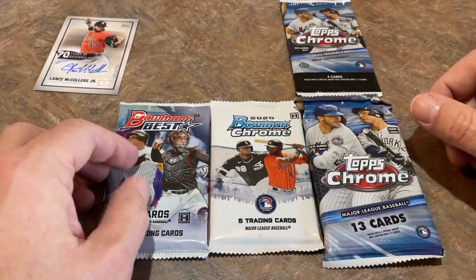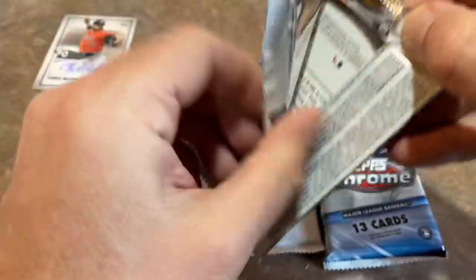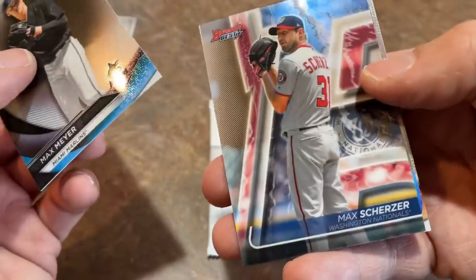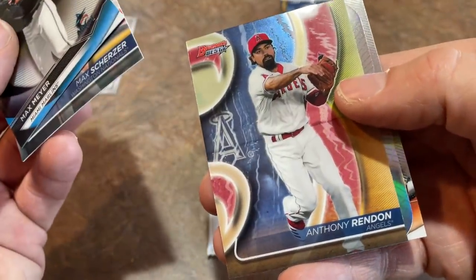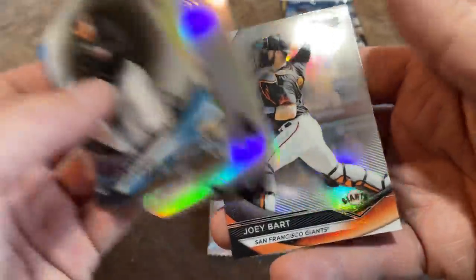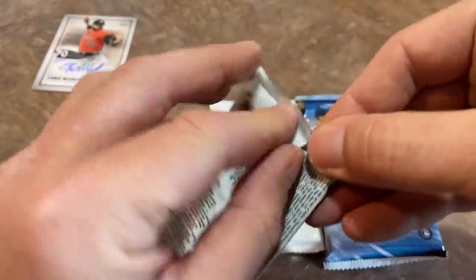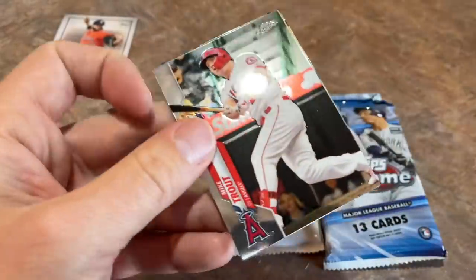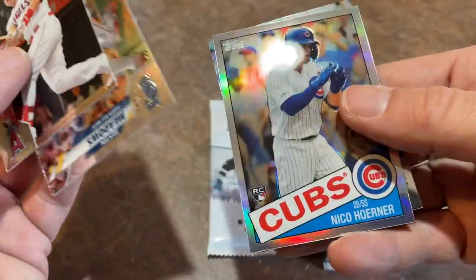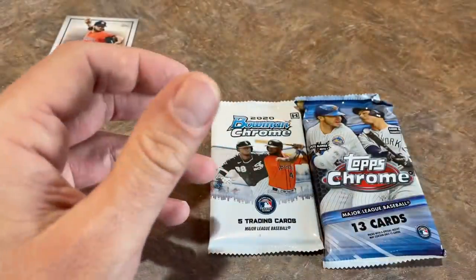Let's do Bowman's Best — it's got the best hit odds at one in three. Max Meyer to lead things off. Max Scherzer gave up like four dingers in his first start. There's Anthony Rendon and Zach Gallin. We do not get a hit, but there's a Joey Bart. Now let's go ahead and do our Topps Chrome — we've got a hobby and a jumbo pack, so a good shot at some nice cards. We start off with Mike Trout, Austin Meadows, Nico Hoerner 1985-style rookie card, and Zach Collins.